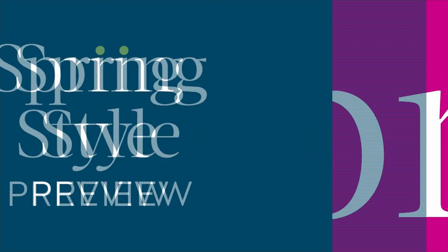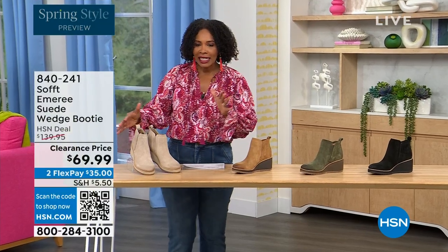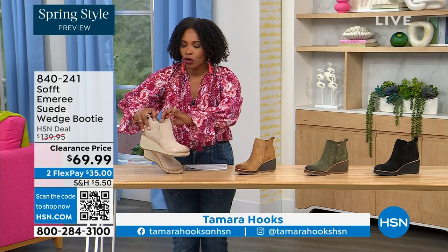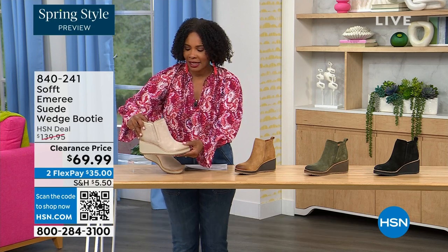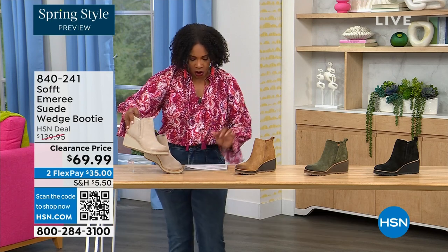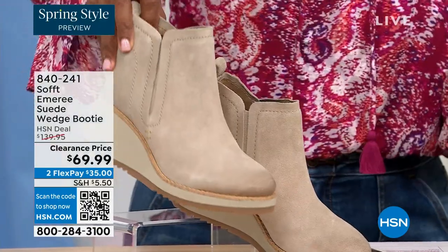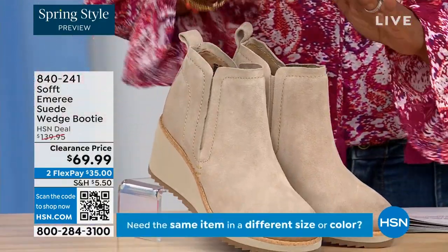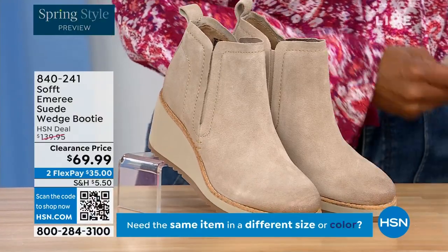We're going to start off with another wedge but this is a beautiful bootie — it's suede, it's stretch, and it's amazing. This color is called Baywater. It's the lightest option that we have for you.